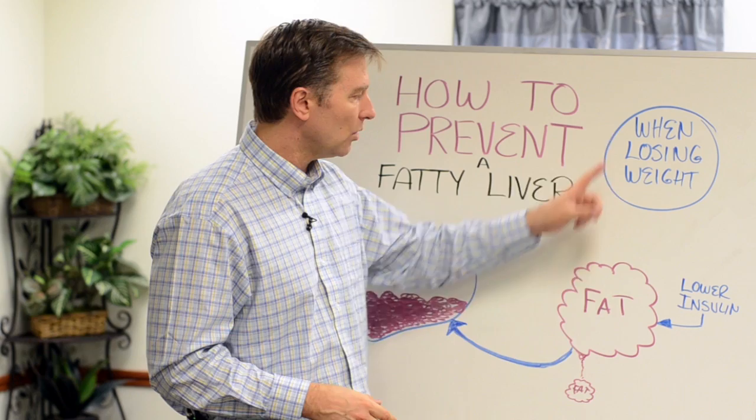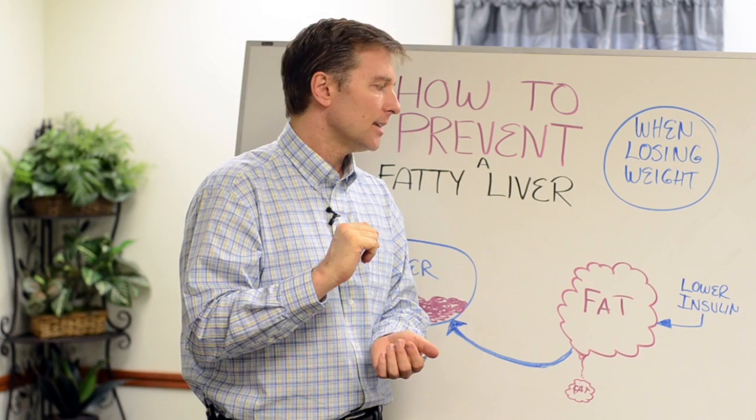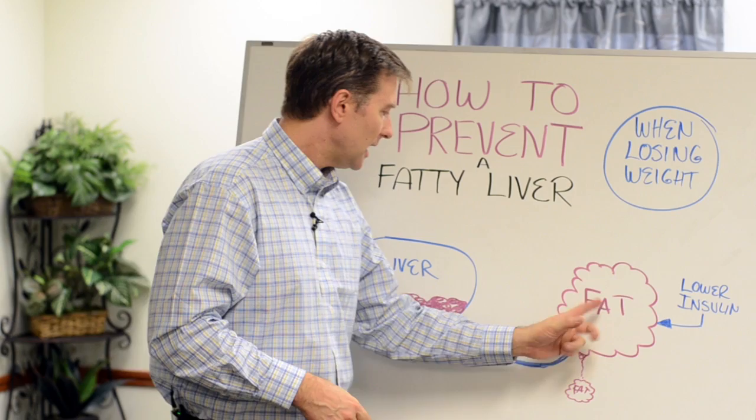There are two things I want to talk about. What happens when you go on an eating plan and you're lowering insulin — if you watch some of my other videos on insulin, we want to lower that thing way down. That's avoiding the sugars. We want to avoid eating so many meals and grazing and snacking and all that. So it causes this fat cell to dissolve, and then the fat goes to your blood and ends up in the liver.